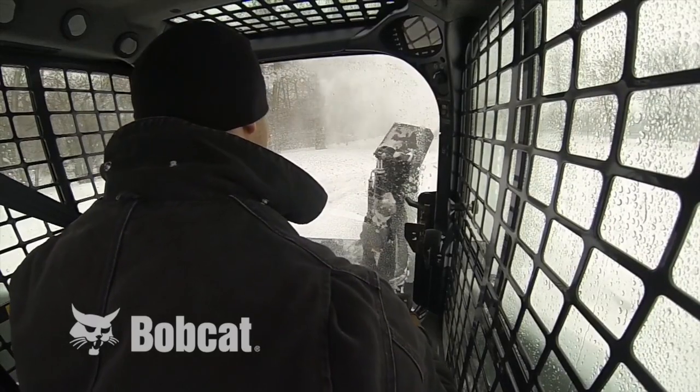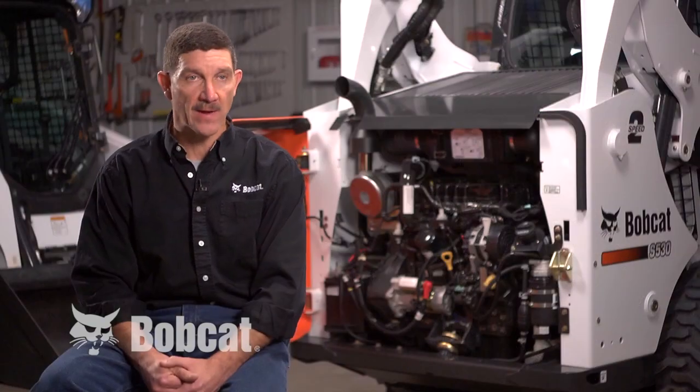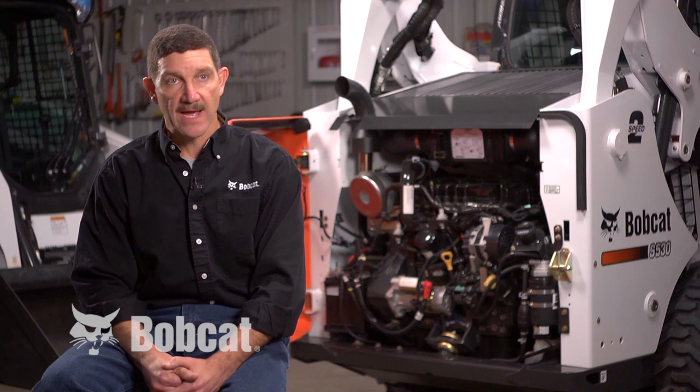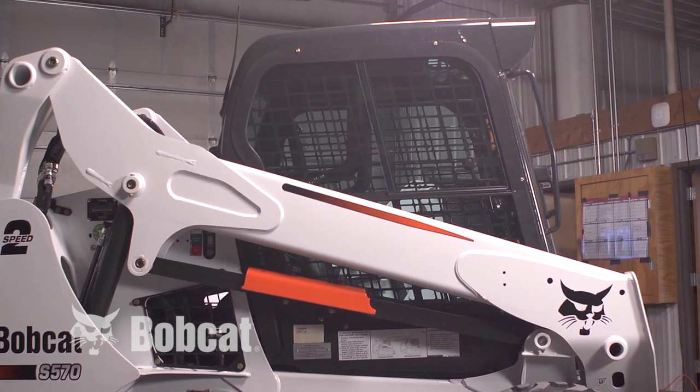Inside the operator compartment we've enhanced the heating and cooling systems to have larger capacity for better performance in extreme temperatures. The cab is pressurized to keep dust and debris out, and our window sizes are bigger.